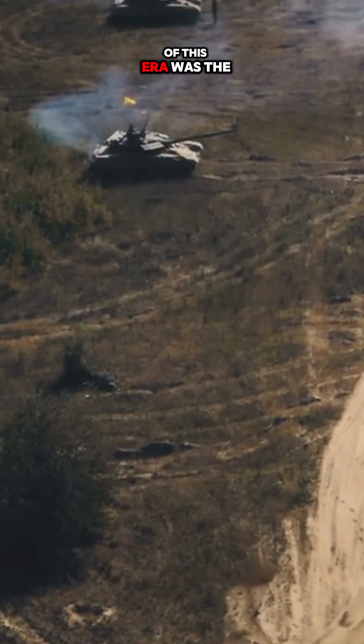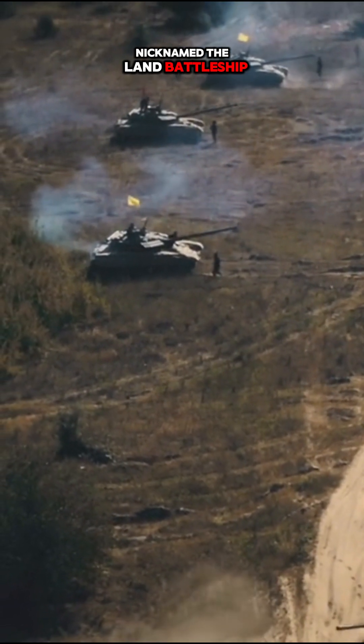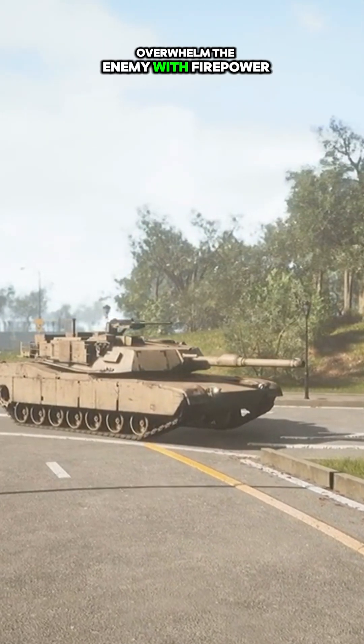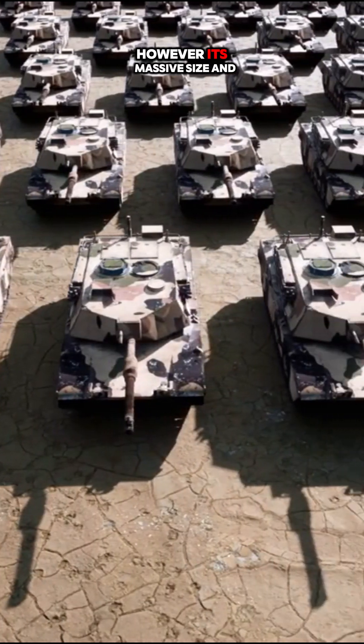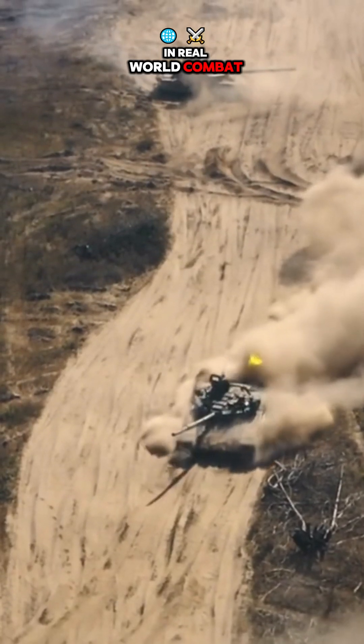Among the most iconic of this era was the Soviet T-35. Nicknamed the Land Battleship, the T-35 boasted five turrets and was designed to overwhelm the enemy with firepower. However, its massive size and limited mobility made it less effective in real-world combat.